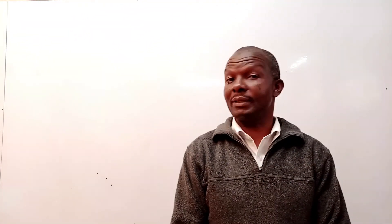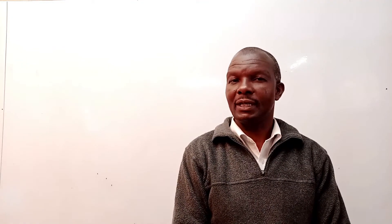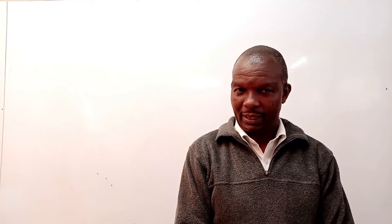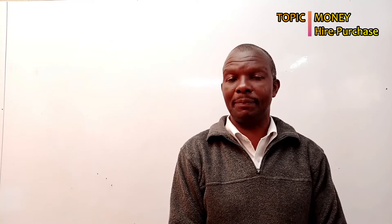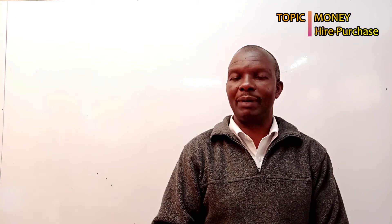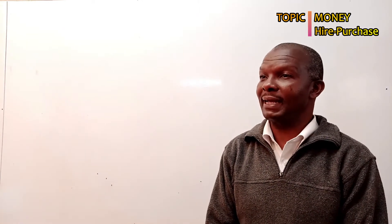Hello boys and girls, welcome to today's session where we have a series of topics we want to cover in mathematics, especially for the candidates and some class sevens who can handle the topics. Today I want us to start with the topic hire purchase. Hire purchase is a way whereby you buy things by paying the first deposit or down payment installment, and then the balance you pay slowly over a number of months. You are hiring the item because the item is not yours until you pay the last installment.